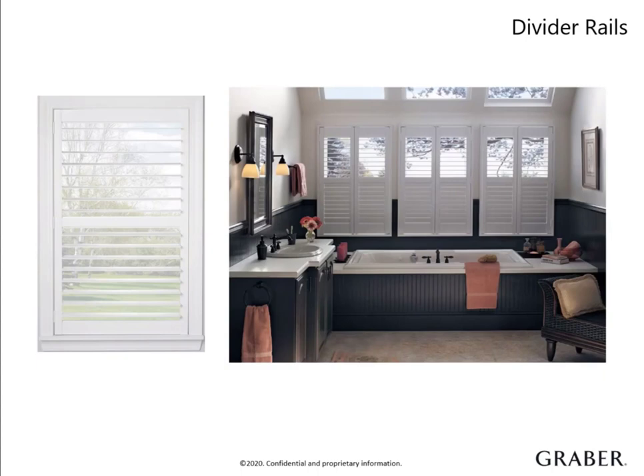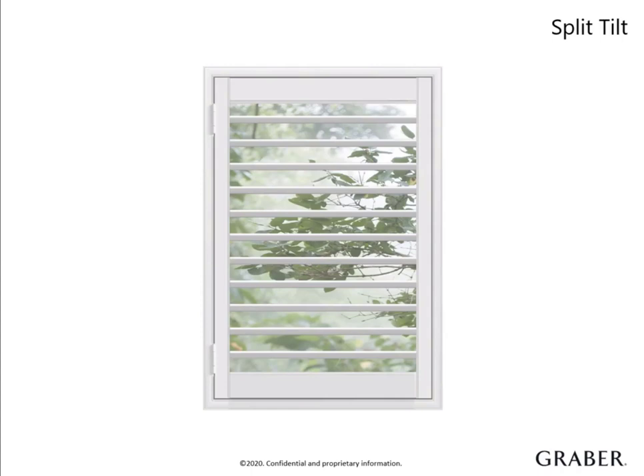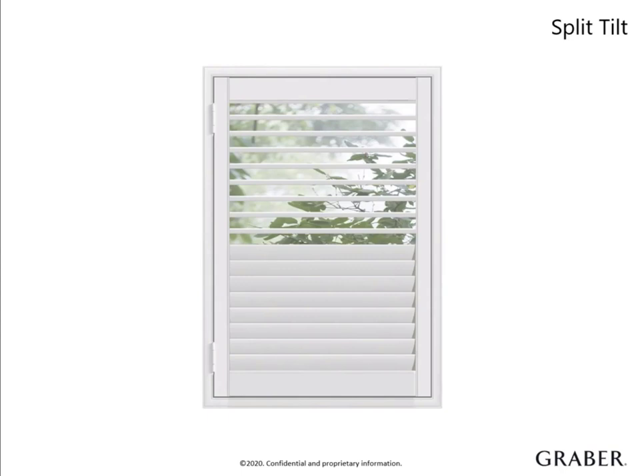A divider rail is a stationary rail that divides the top louvers from the bottom louvers, allowing the louvered sections to be operated separately from each other and offering greater flexibility with light control and privacy. We offer this feature at no additional charge. You can add it to a shutter and request it to be placed at a specific height. Please note that for especially tall shutters, a divider rail may be required to help with the support and stability of a tall panel. A divider rail adds functionality, improves strength, and offers a decorative touch. Split tilt is like a divider rail in that it also allows for independent light control of the top and bottom louvers. However, the split tilt doesn't use a mid-stationary rail, giving it a more clean, open appearance since a mid-rail won't obstruct the view.